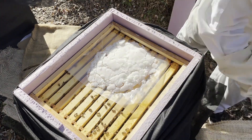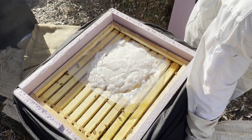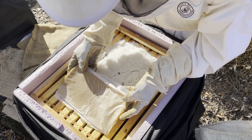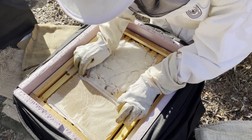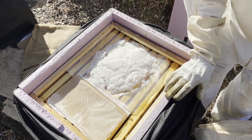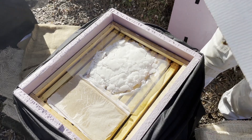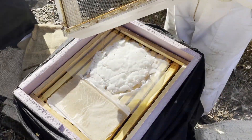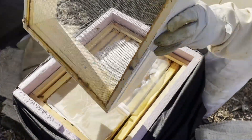And of course the winter patties. My hope is that I can just let these guys do their thing for another few weeks. I'll go in in early December and peek through the top to see if the food supplies are good. If they're not, I'll put more patties in, and come January into February I'll probably go in again.